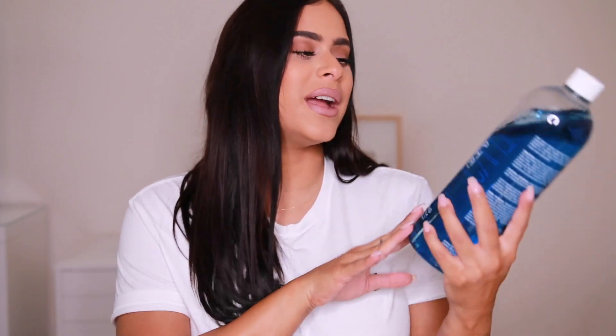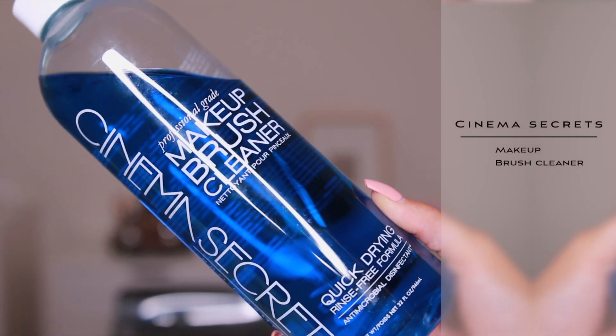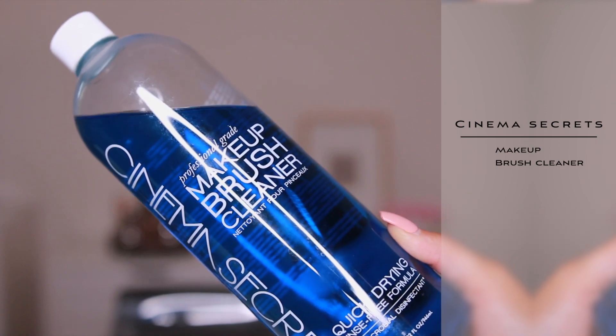This is a long-time favorite of mine — the Cinema Secrets makeup brush cleaner. I love this brush cleaner because it's super quick. You can instantly clean your brushes and they dry immediately, so you can reuse the brushes as soon as you're done dipping them in the liquid. It gives your brushes a really deep clean. I get it from Sephora and I believe Amazon also sells it.